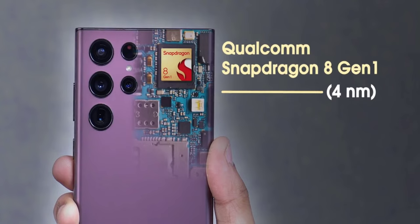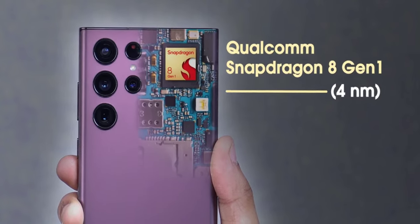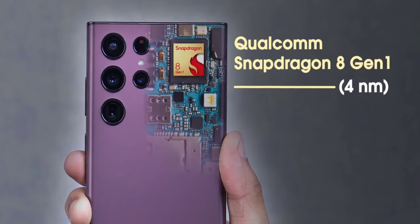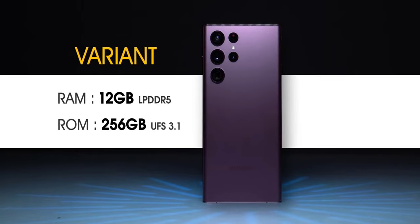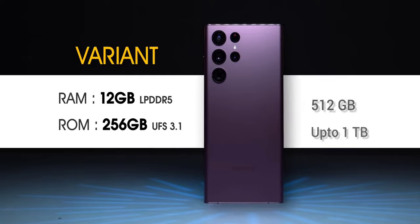Now, let's see the processor of this phone. It has a 4nm Qualcomm Snapdragon 8 Gen 1 chipset, octa-core, based on Android 12. Along with the GPU of Adreno 730, it smoothly runs with the One UI 4.1. You can play PUBG or BGMI with the highest settings. RAM is 12 GB. Storage ranges from 256 to 512 and up to 1 TB, all are UFS 3.1.